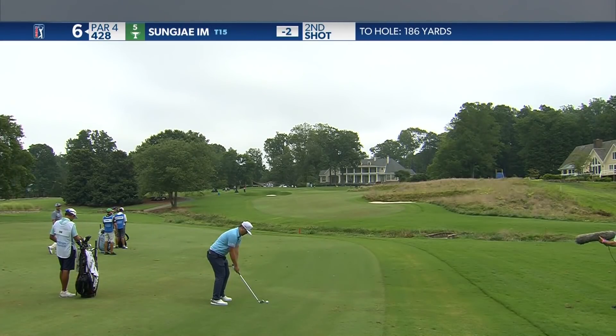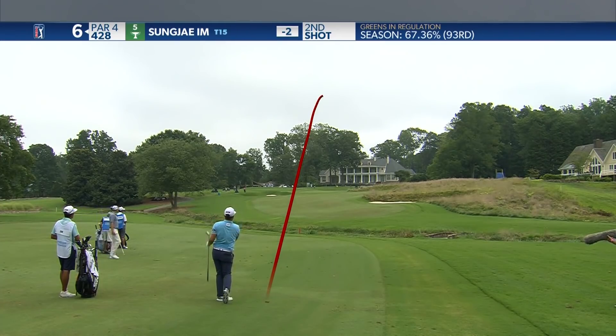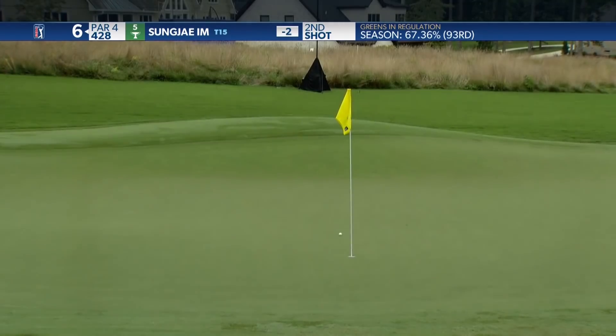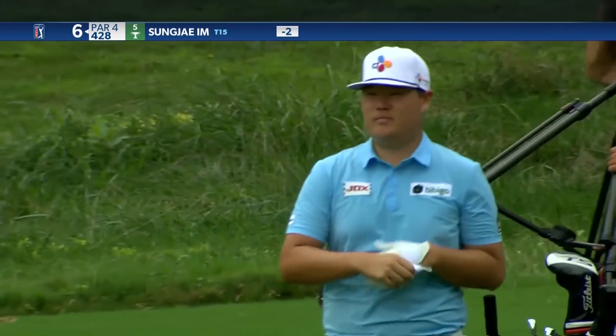Back left hole location here for Sun Jae, up the hill. Beautiful looking swing. He's going to love it. Great spot to leave that — a good look for his fourth birdie of the day in this afternoon.